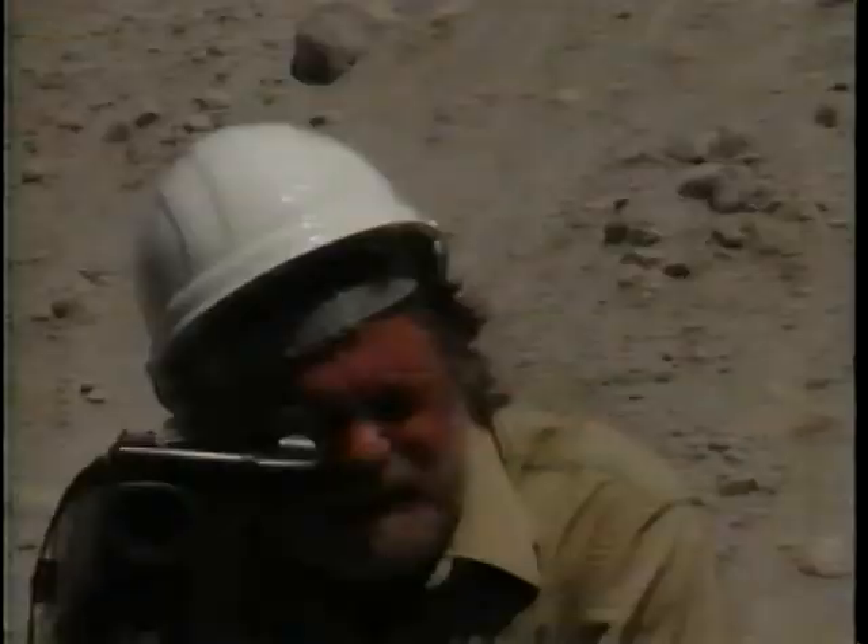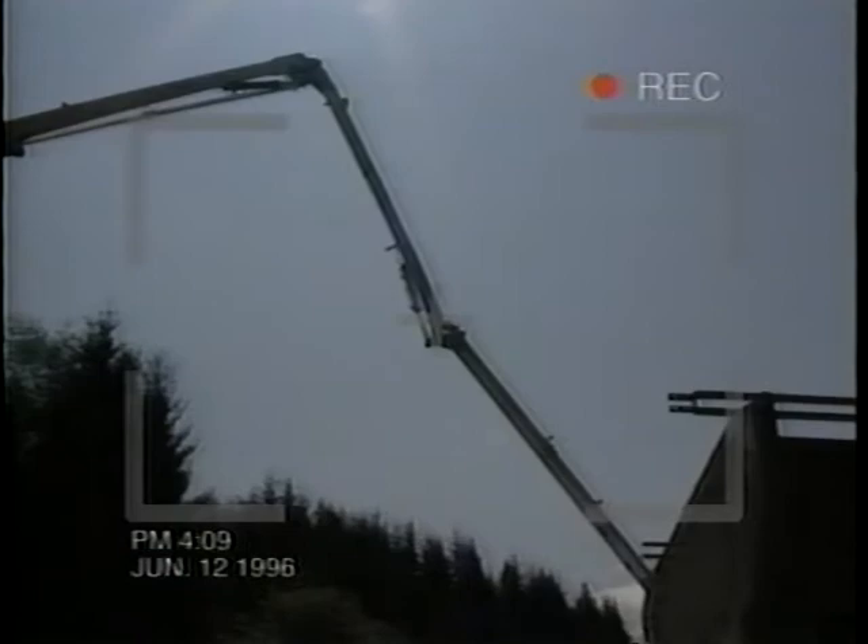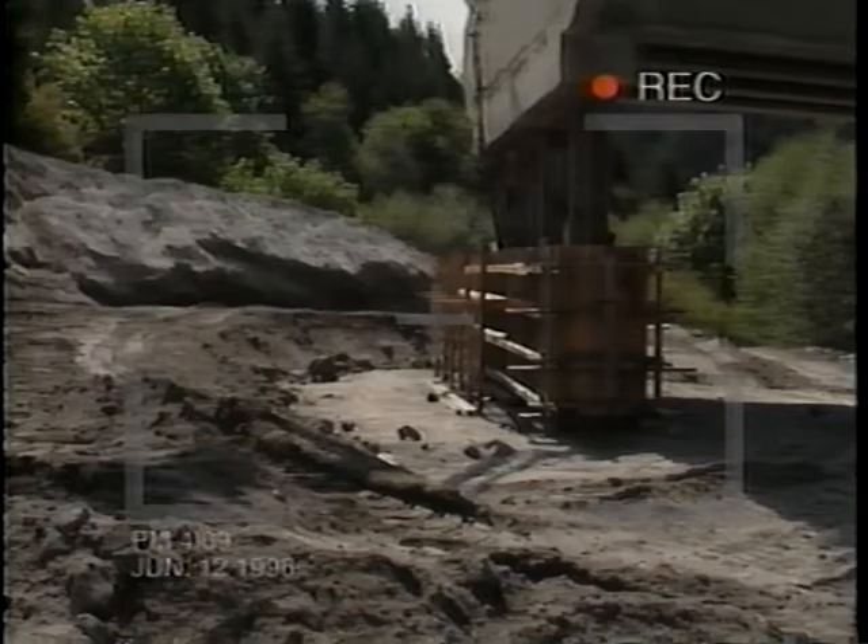Remember, what you see in the viewfinder is what you get. Notice what happens when too much sky is in the picture — the camera adjusts automatically to that bright part of the picture, making everything else too dark. But by moving the camera so we see very little of the sky, the rest of the picture lightens and can be seen.